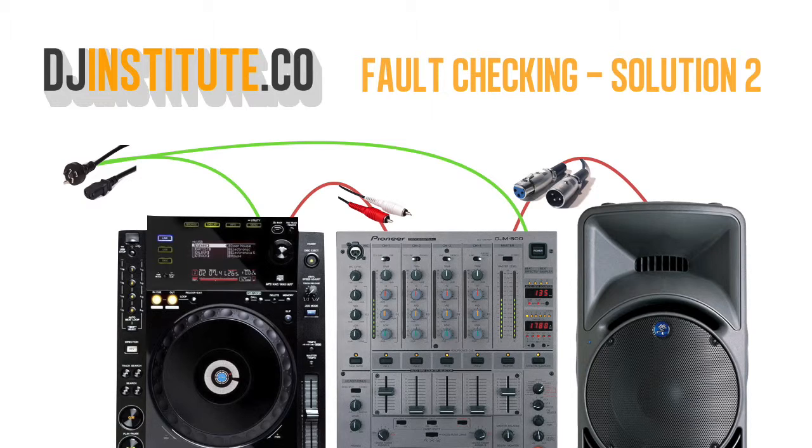As it turns out the XLRs weren't connected to the back of the speaker properly. We plug them in and sound starts coming out. Bonus points if you also thought of the crossfader channel select — make sure the crossfader is switched off as it can throw off your fault tracking process sometimes.